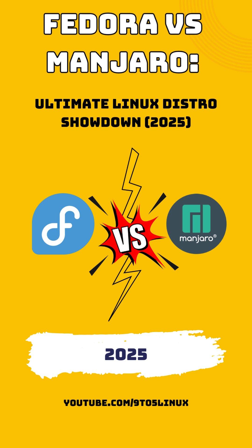Let's first talk about the overview and philosophy. Fedora and Manjaro are both well-regarded in the Linux community, yet they cater to different audiences. Fedora is developed and backed by Red Hat and is known for its emphasis on stability, security, and integration with enterprise-grade technology. It is considered a cutting-edge distro that also serves as a testing ground for future Red Hat Enterprise Linux innovations.